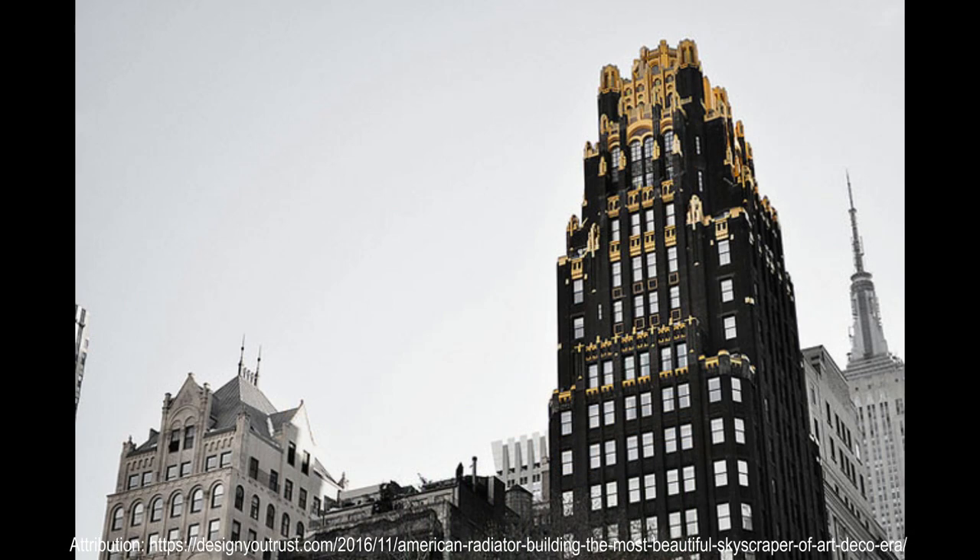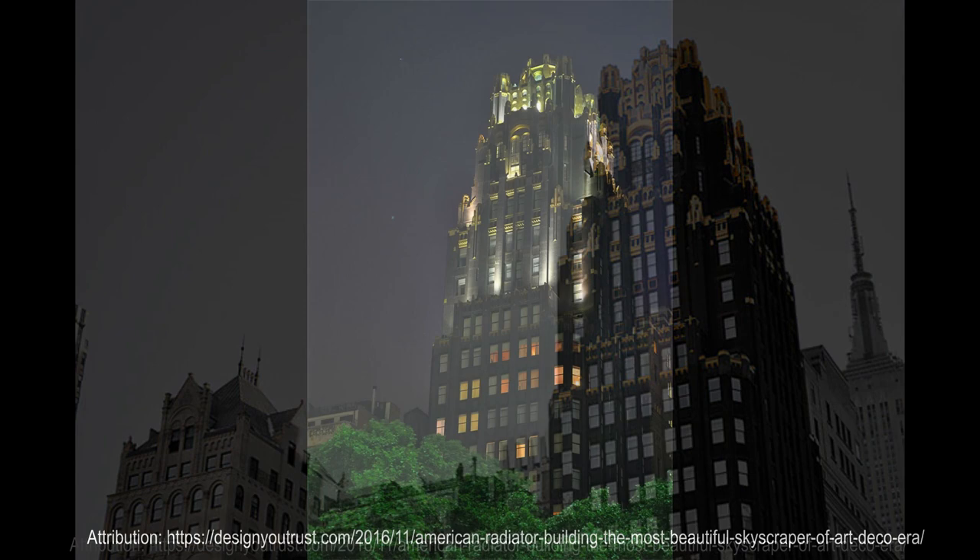Hood had visited Brussels just before the American Radiator Building was built, and he had realized how golden colors had made gloomy and dingy buildings stand out, especially if their facades were darker.